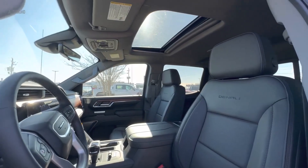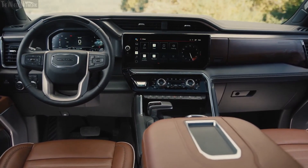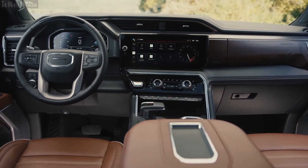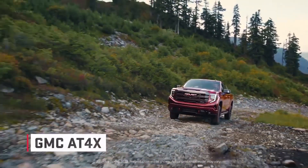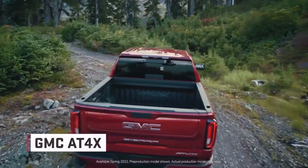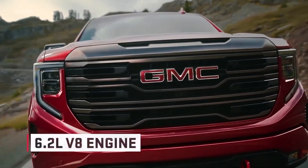Performance: The GMC Sierra 1500 offers a range of engine options to suit various performance needs. The base turbocharged four-cylinder engine produces 310 horsepower and 430 lb-ft of torque. The V6 engine delivers 355 horsepower and 383 lb-ft of torque. The Hemi V8 engine generates 420 horsepower and 460 lb-ft of torque. The diesel engine produces 277 horsepower and 460 lb-ft of torque.